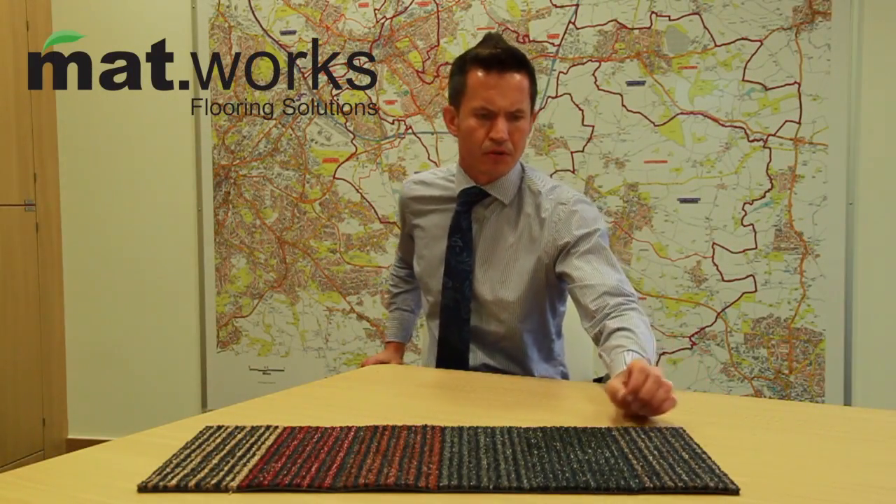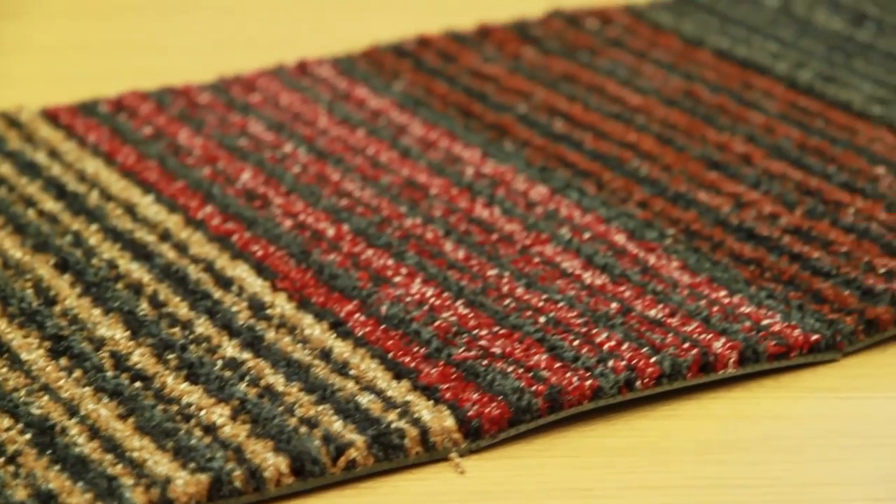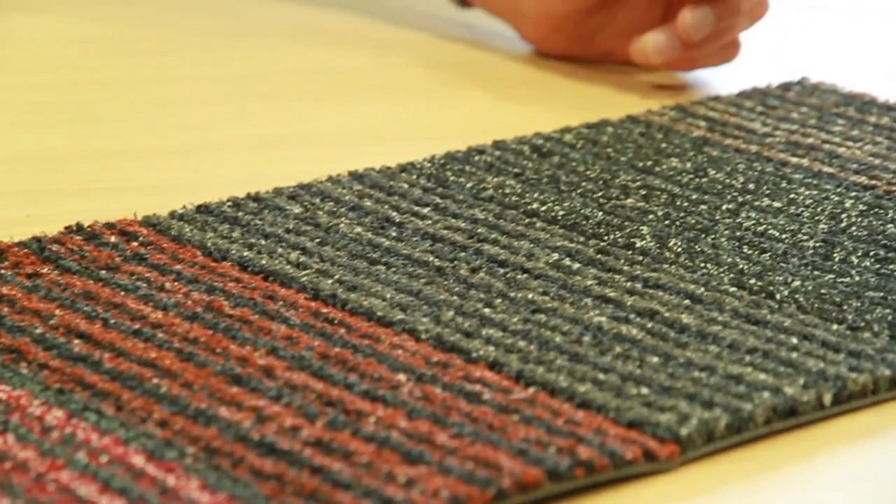Matworks Linear is our new designer-led entrance matting product, made from 100% solution dyed nylon. It comes in 6 different colourways as you see here. Its linear design not only looks good on the floor but also hides dirt extremely well.